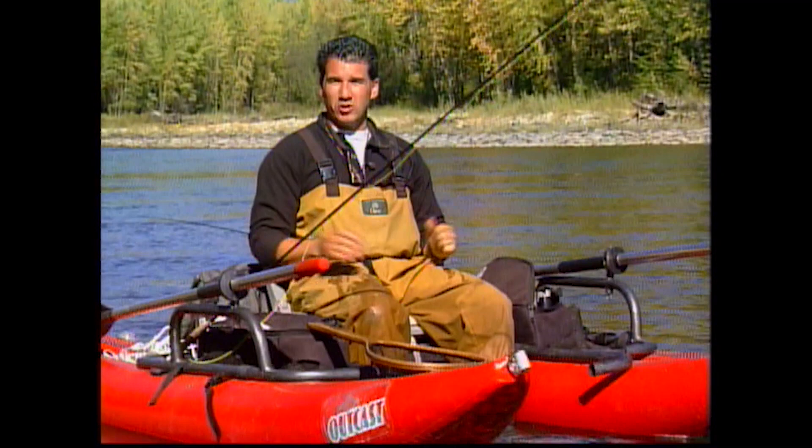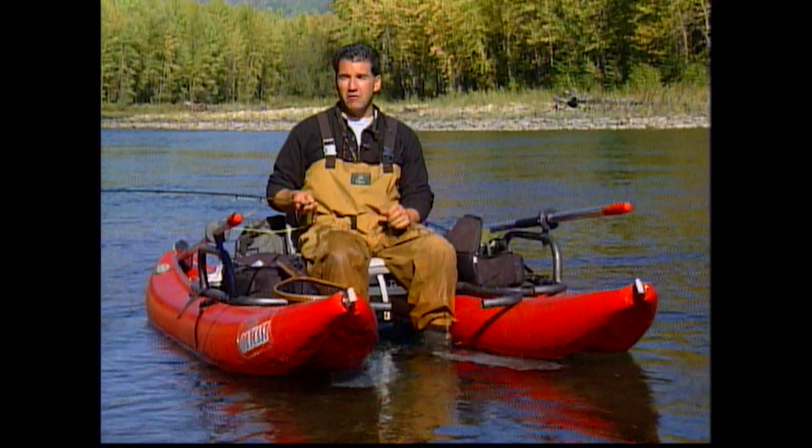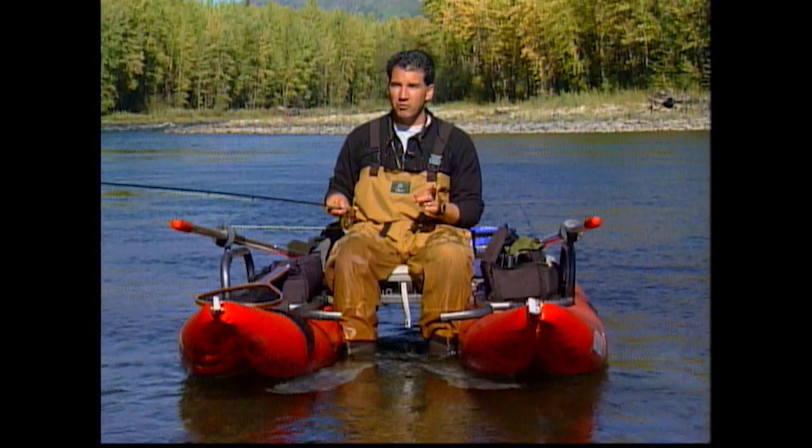Stay and work the banks — we worked this one bank pretty hard and there were a lot of fish there. Grant showed you how many different flies he went through to catch that one fish — a handful of flies for just that one fish. So if one fly isn't working, switch it up. If you know the fish are there, they're going to eventually take something.